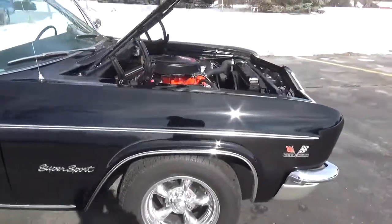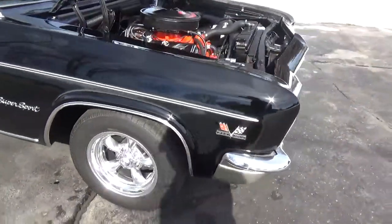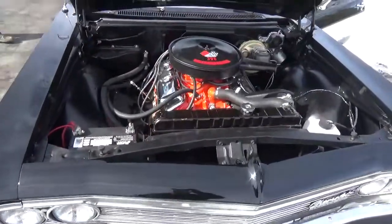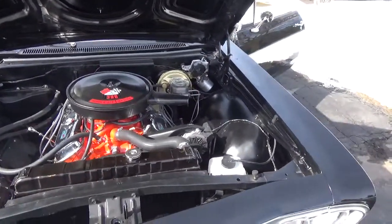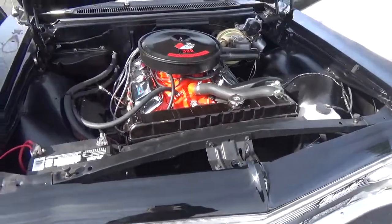It does retain all its original panels. It's been updated with disc brakes in the front. It does have a 66 396 in it — 325 horsepower. It's got power steering and power disc brakes.